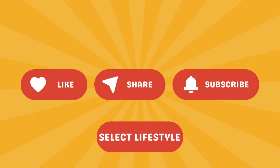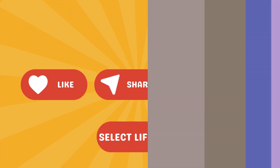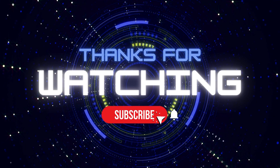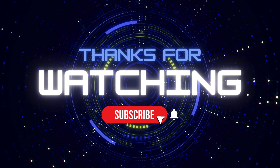Don't forget to like, share, and subscribe to Select Lifestyle to get more informative videos like this. Thanks for watching. We will meet again with another informative video. Take care and goodbye.